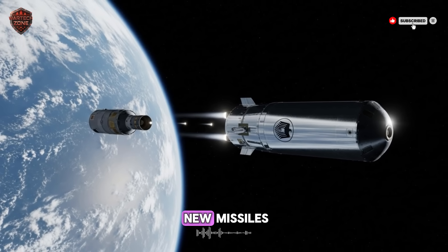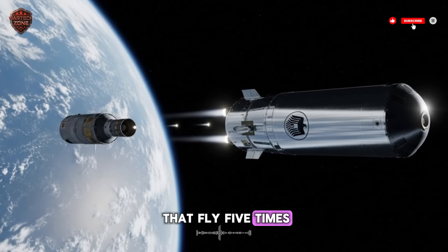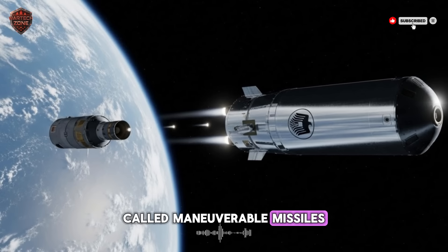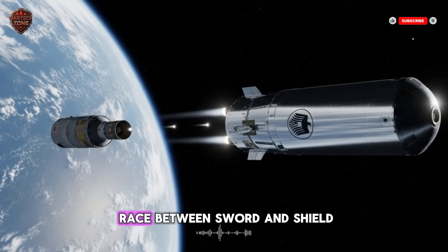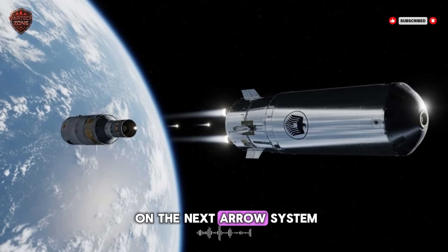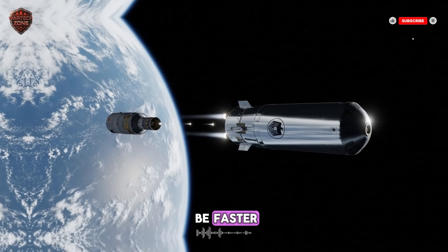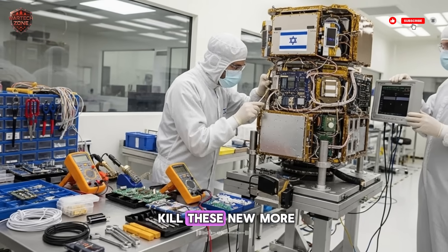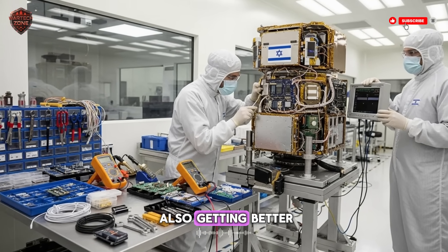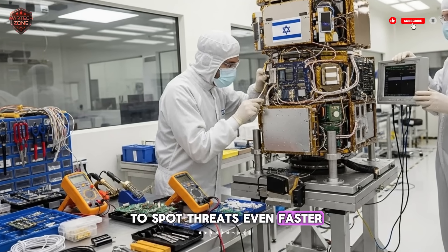Another question is about new missiles. What about hypersonic missiles that fly five times the speed of sound? Or missiles that can change course in flight, called maneuverable missiles? This is the constant race between sword and shield. Israel is already working on the next Arrow system, often called Arrow 4. Its goal is to be faster, smarter, and able to kill these new, more dangerous threats. The OFEK satellites are also getting better, with new cameras and computers that use artificial intelligence to spot threats even faster.